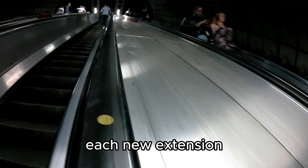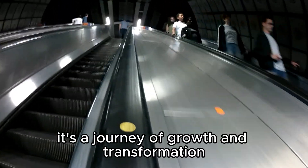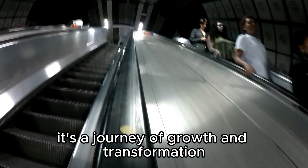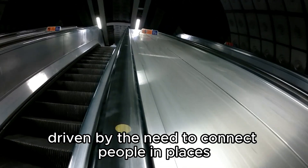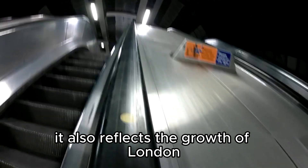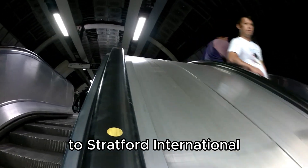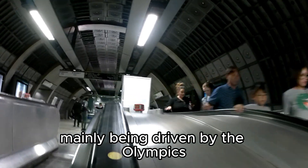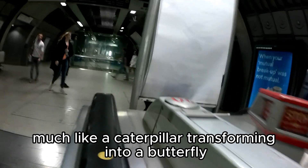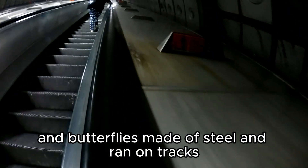Each new extension brought with it new challenges and innovations, ensuring that the DLR remains at the forefront of urban transport. It's a journey of growth and transformation, driven by the need to connect people in places more efficiently. It also reflects the growth of London, with the most recent extension to Stratford International mainly being driven by the Olympics. It's come a long way, much like a caterpillar transforming into a butterfly, if butterflies were made of steel and ran on tracks.